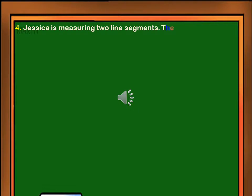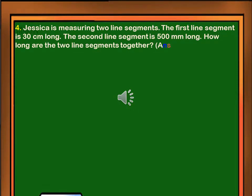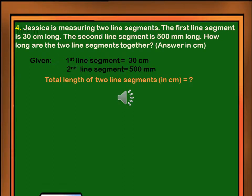Jessica is measuring two line segments. The first line segment is 30 centimeters long. The second line segment is 500 millimeters long. How long are the two line segments together? Answer in centimeters. Given: first line segment equals 30 centimeters, second line segment equals 500 millimeters. We have to solve for the total length of two line segments in centimeters.